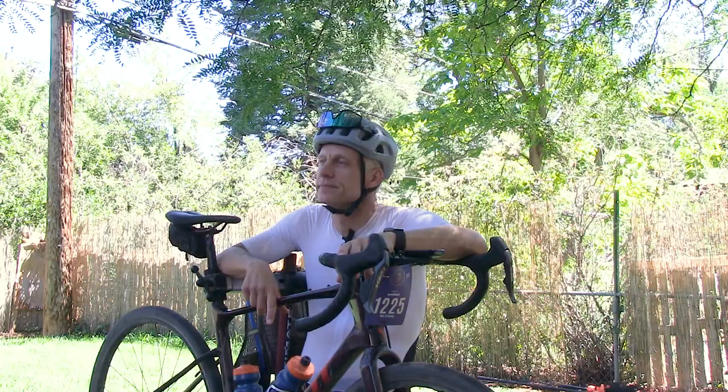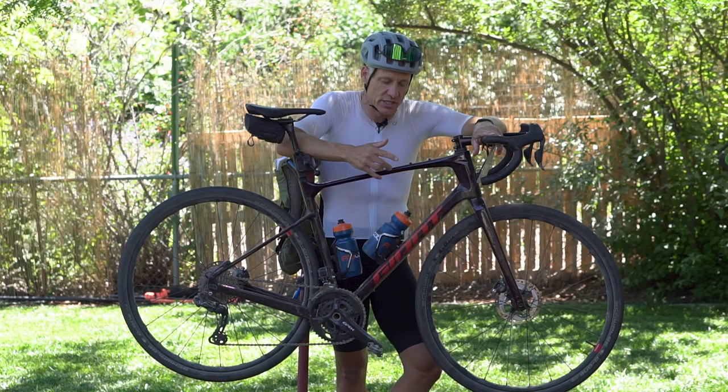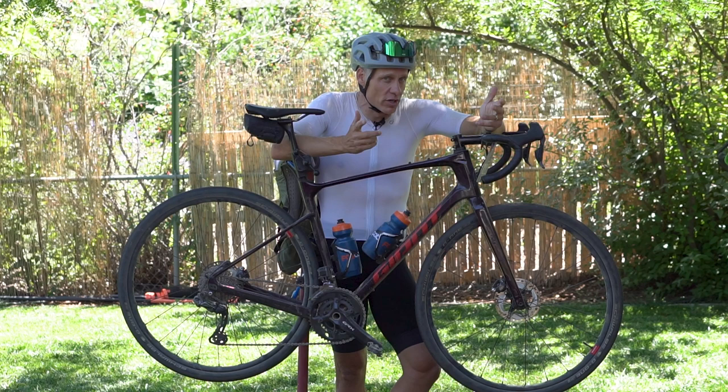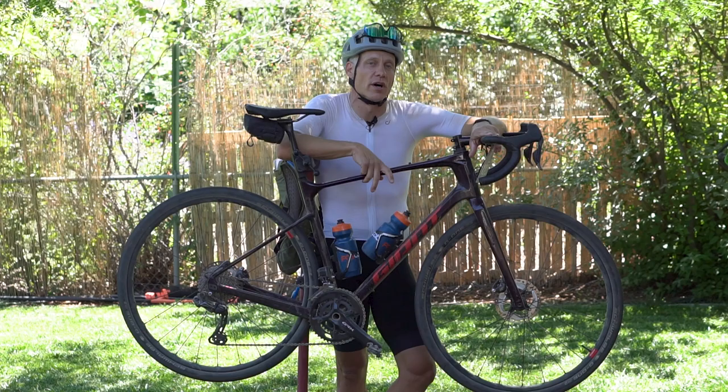One choice I regretted last year was not running a Camelback and just running three bottles on the frame. I stopped at a feed zone while others did not, and I regretted that for the rest of the day. So this year I came equipped with the Camelback. There's always the trade-off — you want to have water but you don't want to stop, and watts per kilo is a thing that includes the kilos of the entire package including what you're carrying. I decided ultimately it was worth it having water with me.